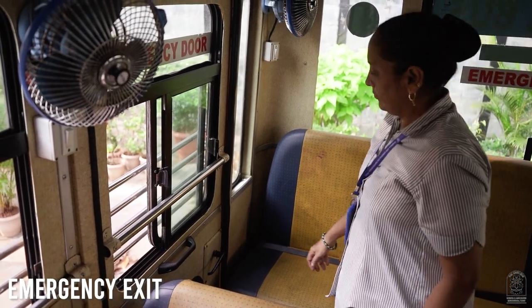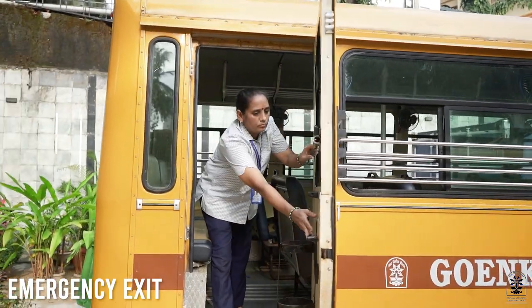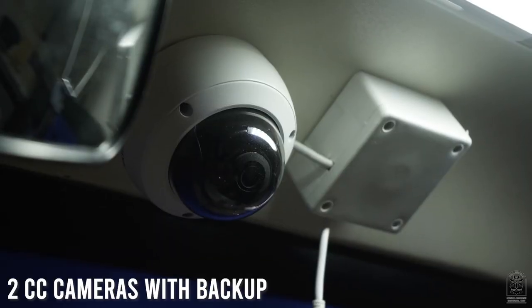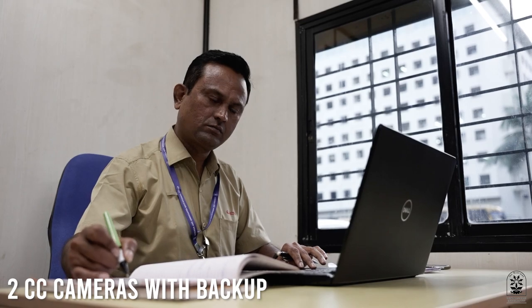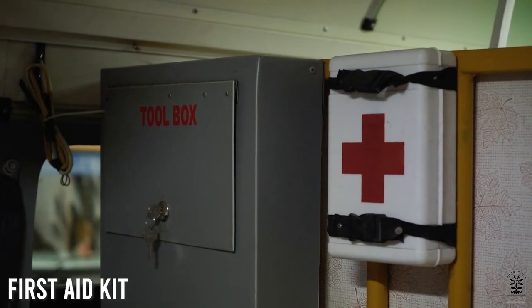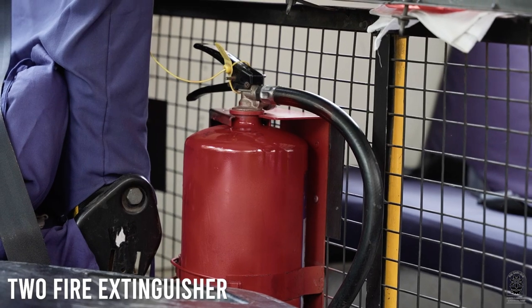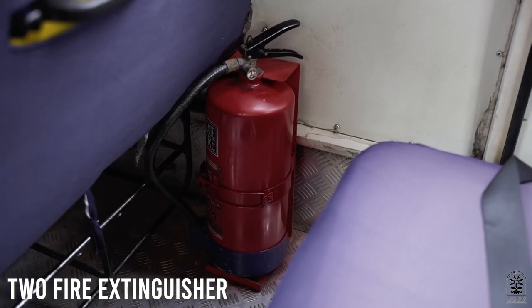There is an emergency exit and an emergency door to help evacuate children from the bus in case of an emergency. There are two CCTV cameras with backup, monitored by the supervisor from the depot at all times during the bus ride. All staff are trained in first aid, and fire extinguishers are placed strategically so that trained bus staff may handle them if and whenever necessary.